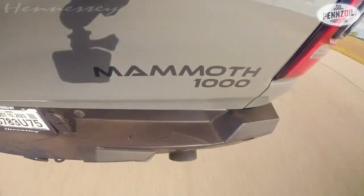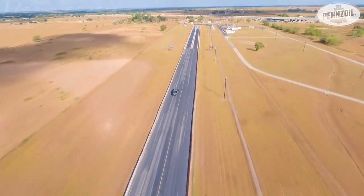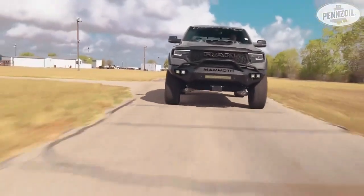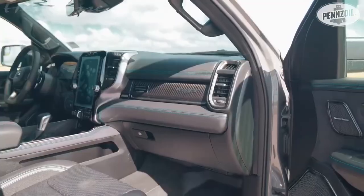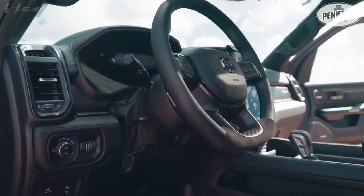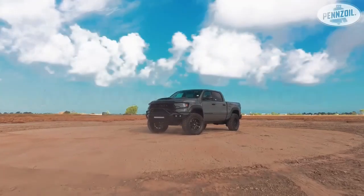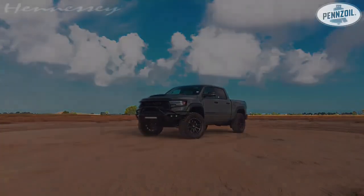Hennessey says the truck can hit 60 miles per hour in just 3.2 seconds and run the quarter mile in 11.4 seconds at over 120 miles per hour (193 kilometers per hour). A new exhaust system also makes it sound even more aggressive than a standard TRX.